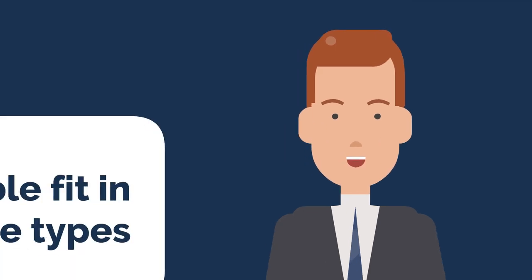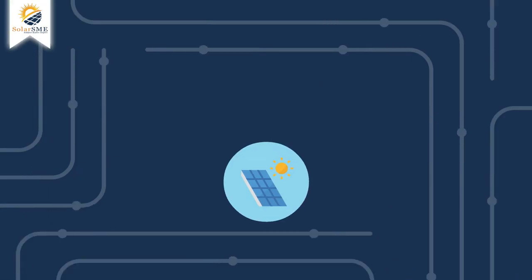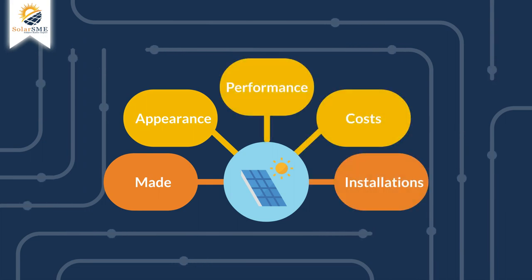Most of the solar panel options currently available fit in one of three types: monocrystalline, polycrystalline, and thin film. These solar panels vary in how they're made, appearance, performance, costs, and the installations each are best suited for.